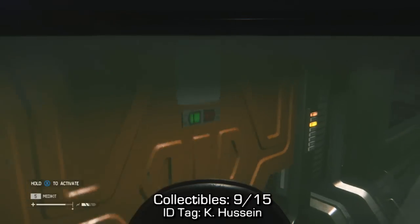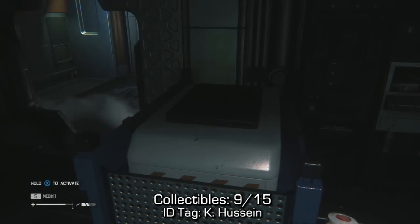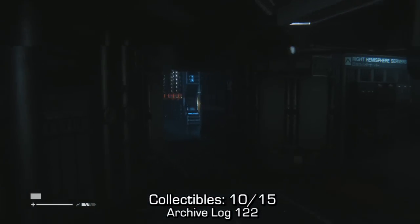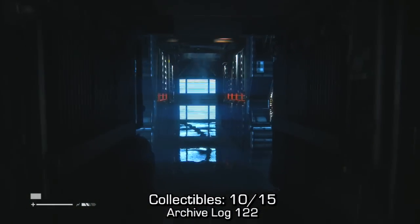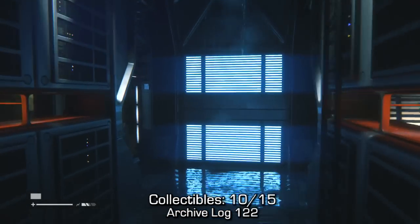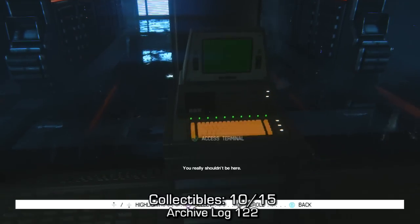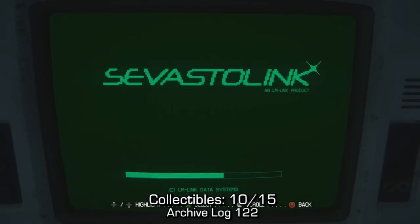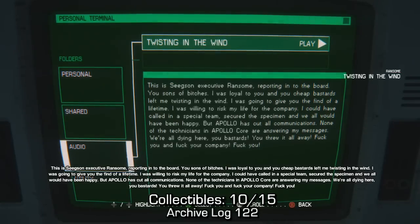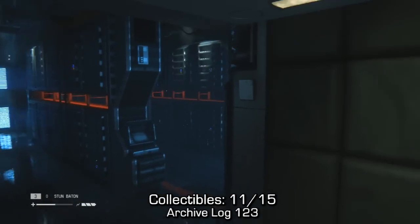Now we're going to go to the left hemisphere, into this first room — we're going to need the gas mask. You can pick up ID tag K Hussein. From that ID tag you can make your way over to this server room in the left hemisphere. If you make your way across the room to the back end, you should be able to find this archive log on this terminal. Watch out for the enemies as they do attack you quite drastically in this level and they are basically resistant to everything.